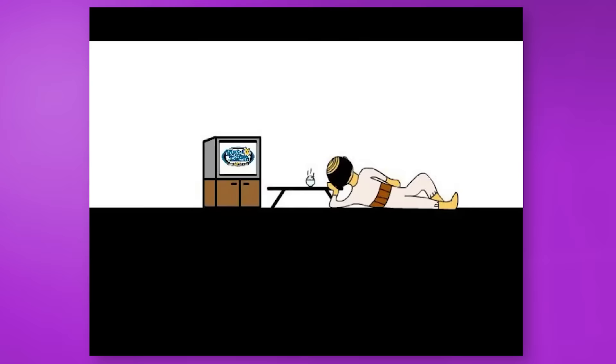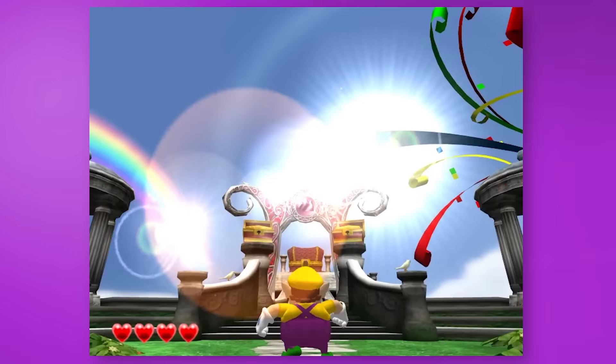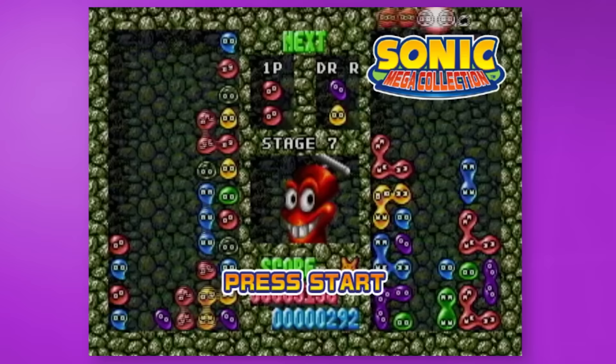Wario was absolutely slaying on this console too. You got WarioWare Mega Party Games, which was the beginning of the WarioWare franchise, and then there's Wario World, a 3D platformer dedicated to the Thick Man himself. These games weren't super great, but Nintendo was really on the ball with using their IP.